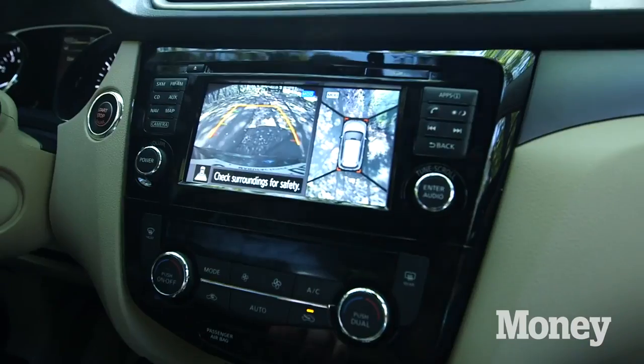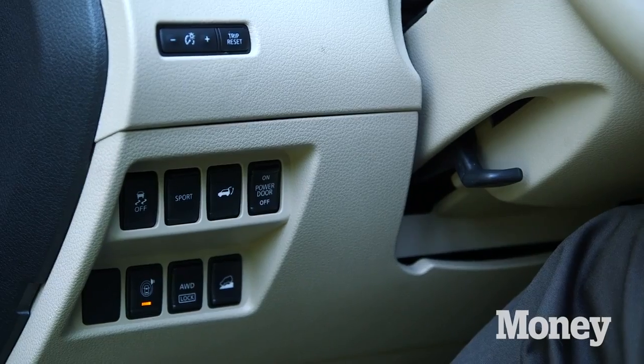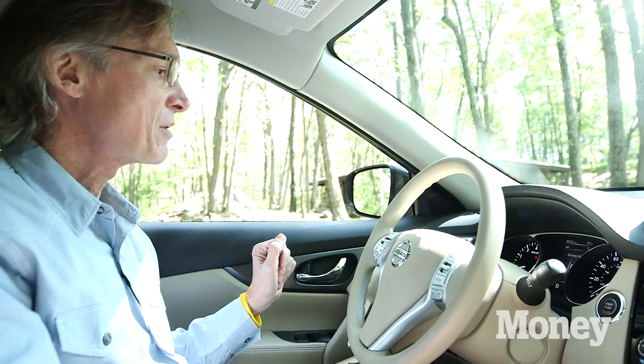The instrument panel is not the greatest thing in the world, and there have been some criticisms that some of the control buttons to the left here are a little bit inconvenient. But that's just a minor complaint.